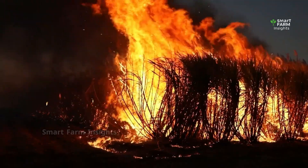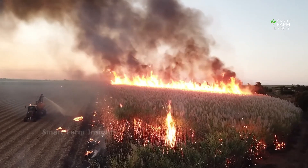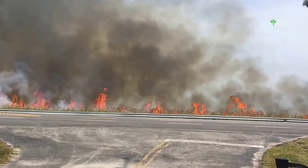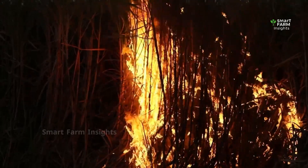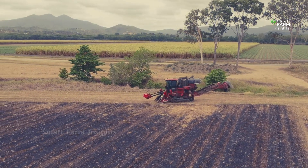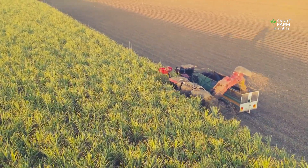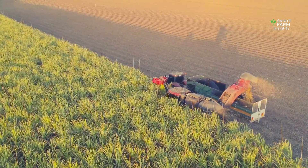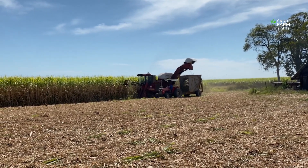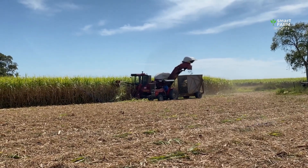The practice released huge amounts of smoke and ash into the air, harming nearby communities and contributing to carbon emissions. Over time, repeated burning also damaged the soil, reducing its organic matter and fertility. For these reasons, many sugar industries around the world have been phasing out burning in favor of green harvesting. In this method, the cane is cut fresh with the leaves left behind in the field. Those leaves later act as natural mulch, enriching the soil and protecting it from erosion.